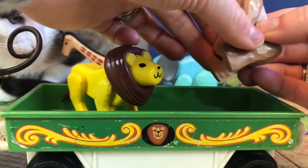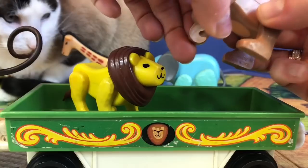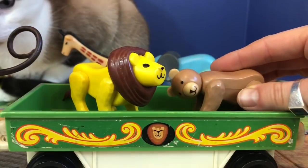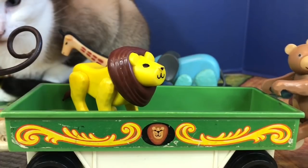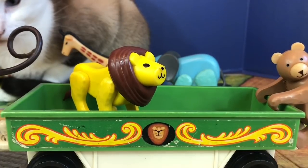The bear can sit up, but it also can stand on all fours. Its front paws are hooked, just like the monkey's. It can hang on to the back.